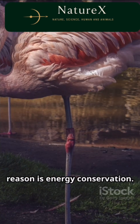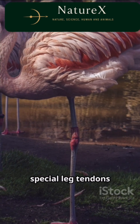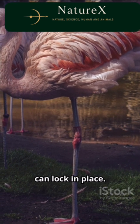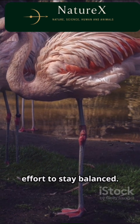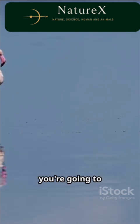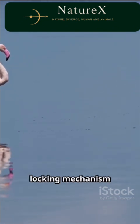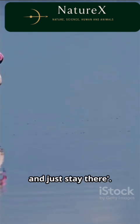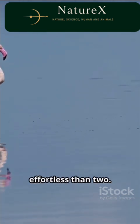The surprising reason is energy conservation. Flamingos have special leg tendons and ligaments that can lock in place. When one leg is raised, the bird needs almost no muscle effort to stay balanced. Dr. Paul Rose explains: 'If you're a flamingo, you're going to want to sleep on one leg as you can activate this locking mechanism and just stay there.' In short, one leg feels more stable and effortless than two.